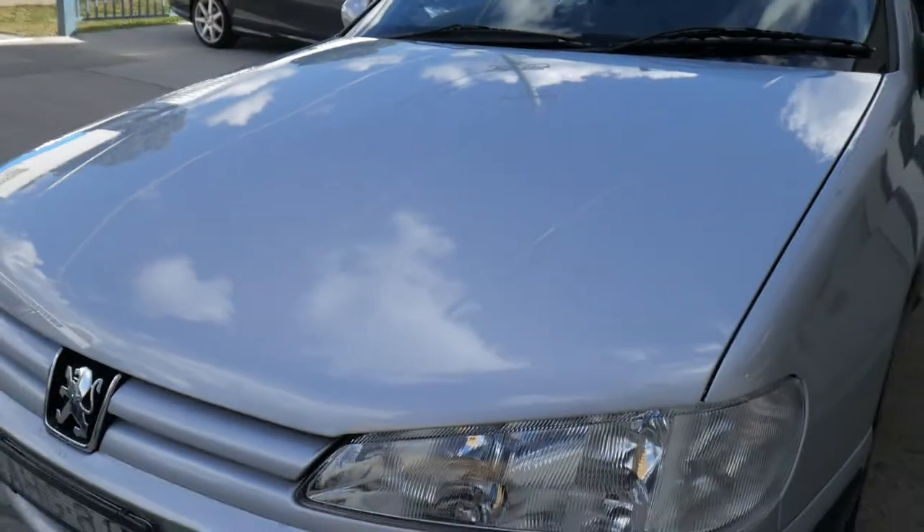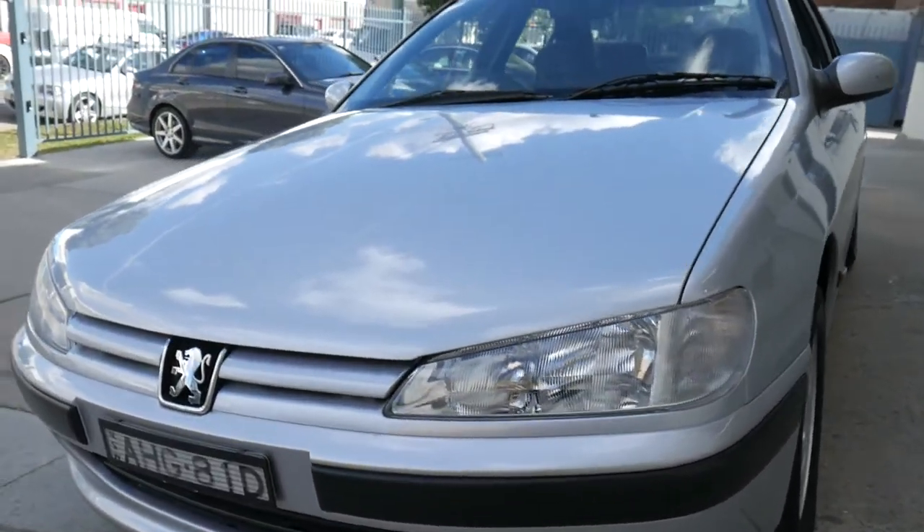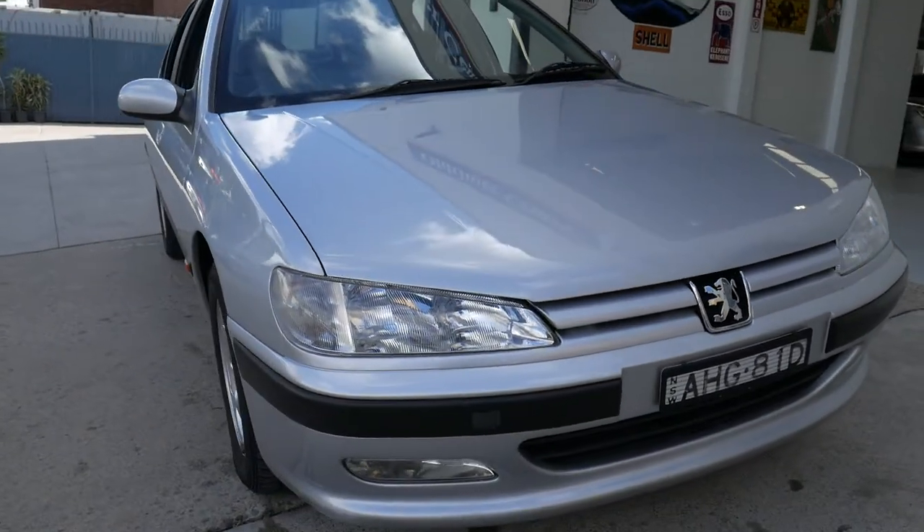It's registered, it has a beautiful servicing history, colour-coded bumper bars, and my name is Richard at the Old Timer Centre here in Marrickville, New South Wales.